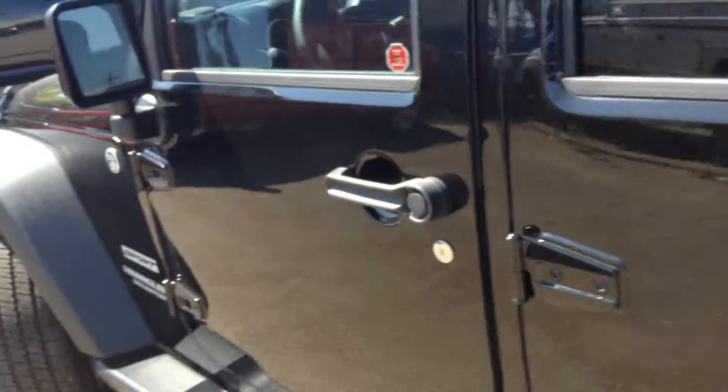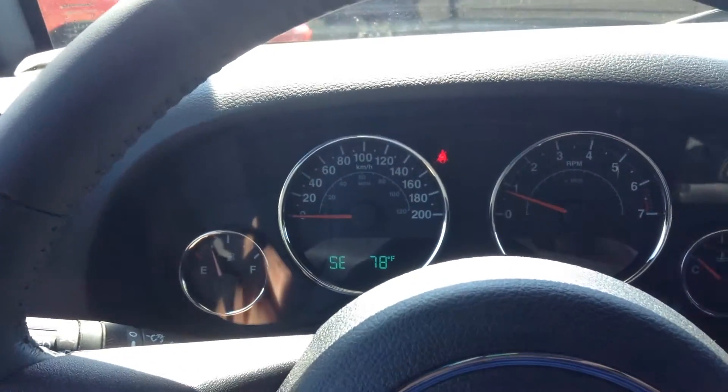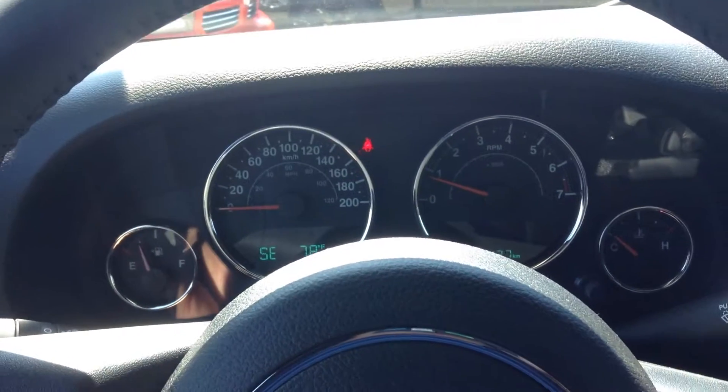Let's have a look and see what we've got for options inside here. Right off the start you've got your cluster, speedometer, RPMs, fuel and temperature gauge. You have cruise control on this unit.